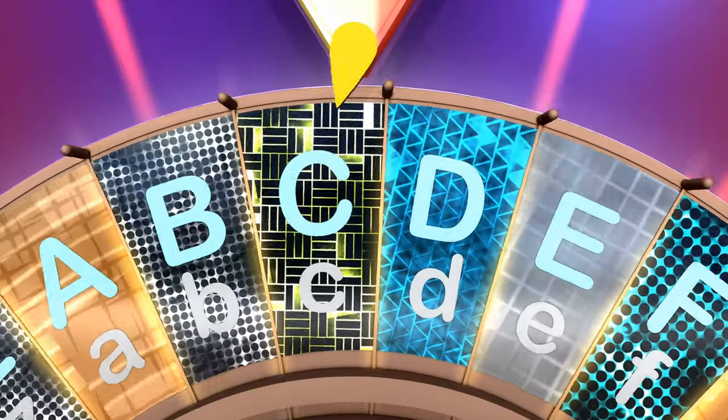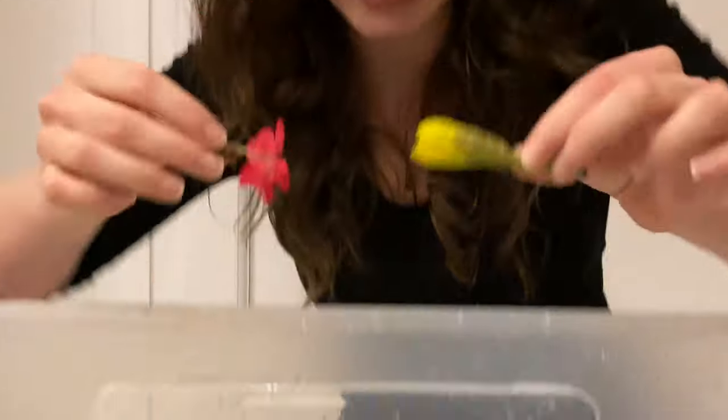The next letter is the letter F. Can you see anything that begins with an F? What are these? Flowers! Do flowers sink or do flowers float? Let's see. Wow, the flowers float.